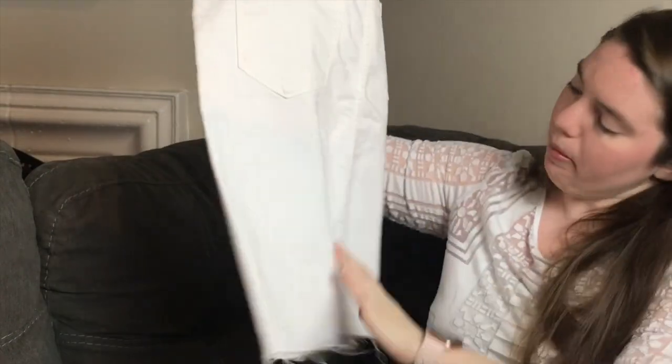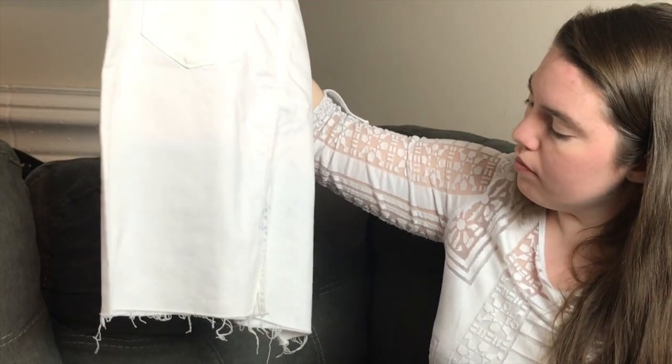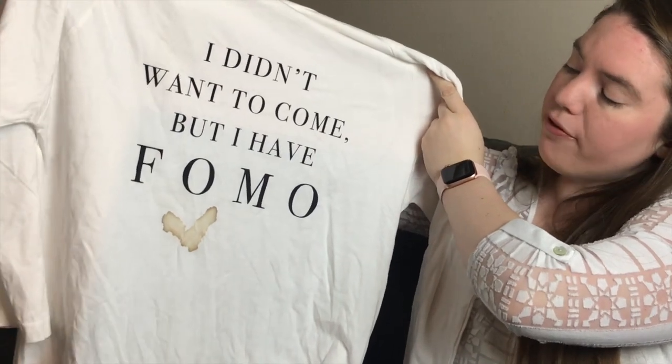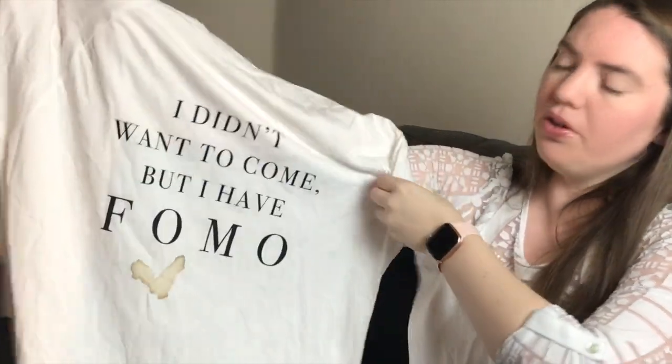A Sam Edelman skirt has some blue color transfer — maybe from something it was stored near — so I'll wash it, even though it still has the tags. There's a cami with underarm or deodorant staining that I'll probably keep for myself. Then a shirt by 1060 Sherman that says 'I didn't want to come but I have FOMO' — really cute, and I'll give it to a friend if I can get the stain out.